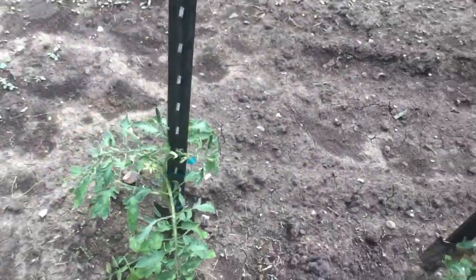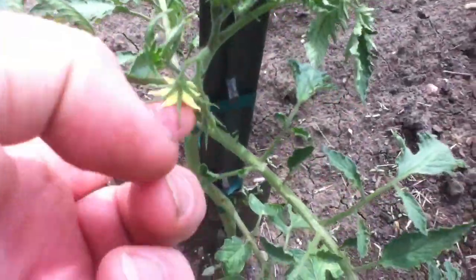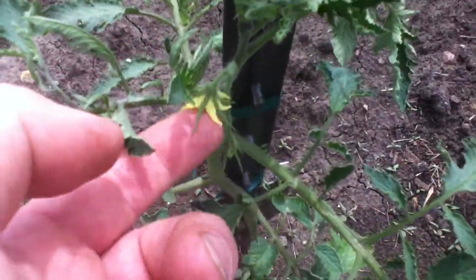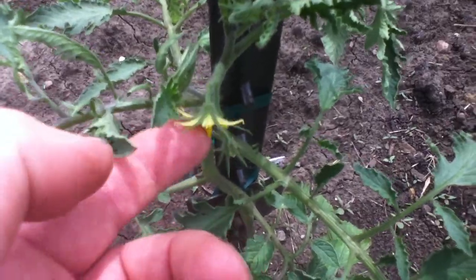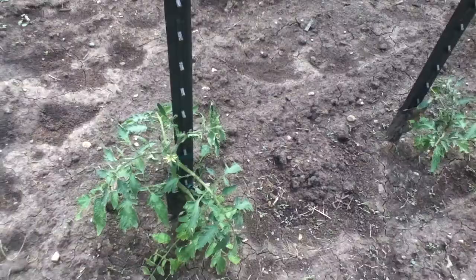My Boxcar Willy has got a blossom on it there. I'll give it a little pollination. So maybe we'll get some Boxcar Willies.